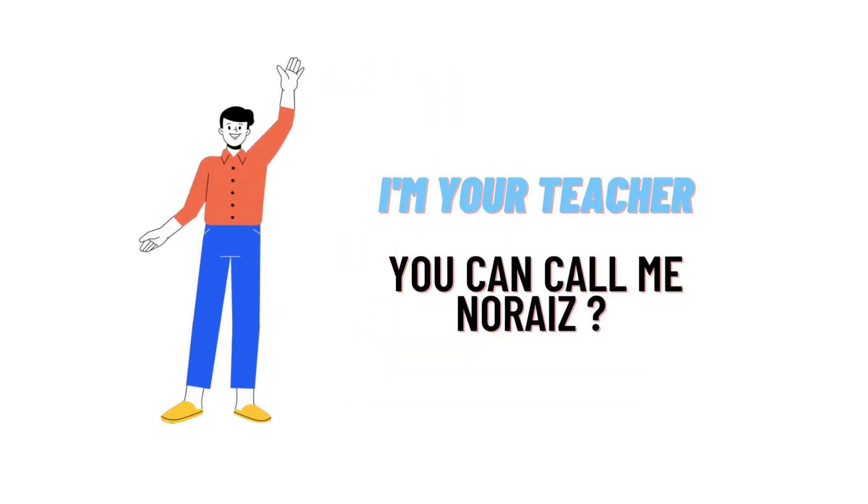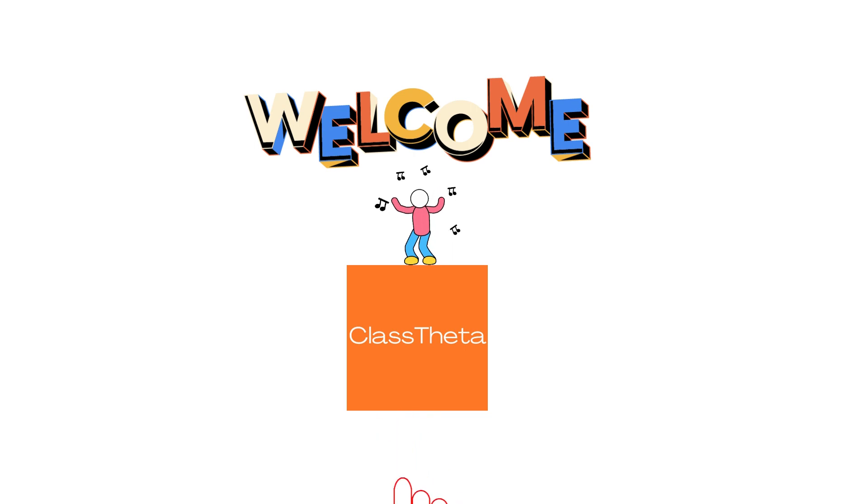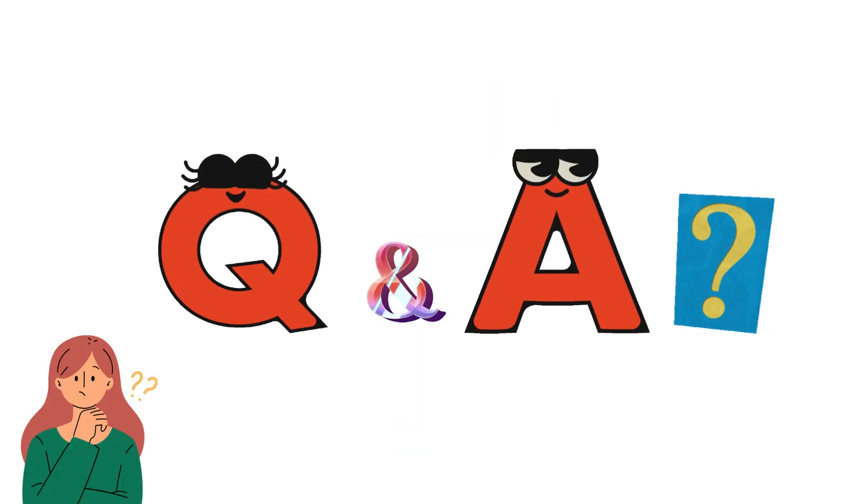Hello everybody, how are you? I am Nuresh, your teacher here, and I will be teaching you different questions and their answers. I welcome you on ClassData.com where we will be discussing questions. So let's get on to the questions.